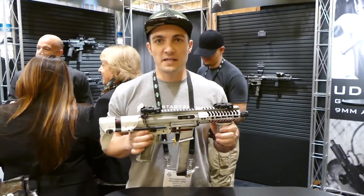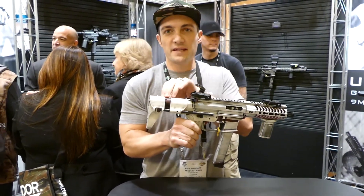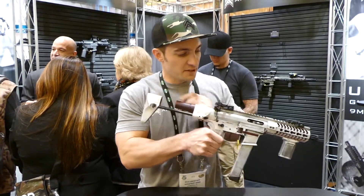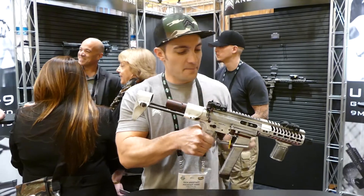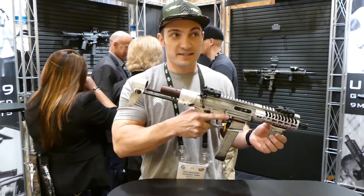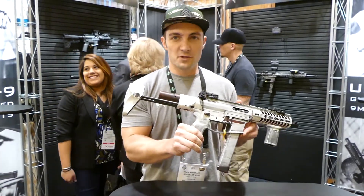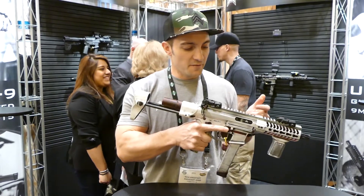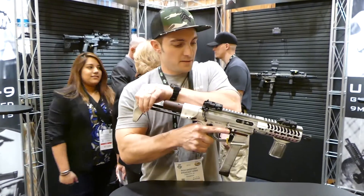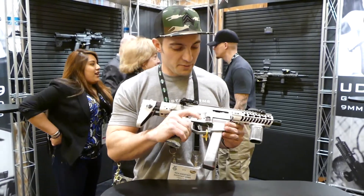This is also our UDP-9. We're calling this the UDP-9 PDW because it contains the MBB arc stock. It gives it that PDW style — collapses really close, springs open, two-stop. It's got the 5.5-inch rail on a 6-inch barrel. This one has a kind of crazy Cerakote pattern from Blown Deadline, but it will be offered in a standard hard coat black anodized finish.